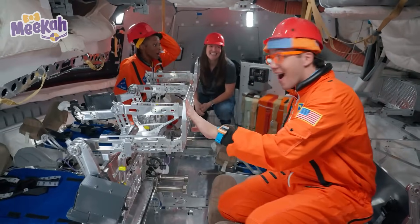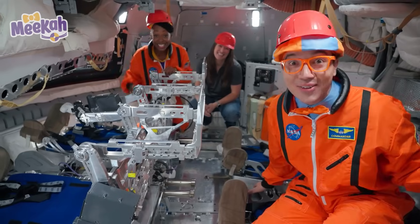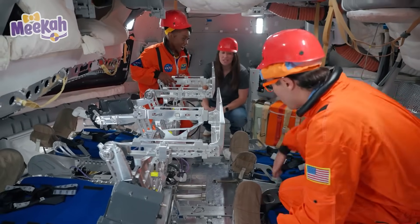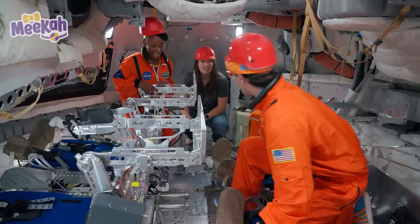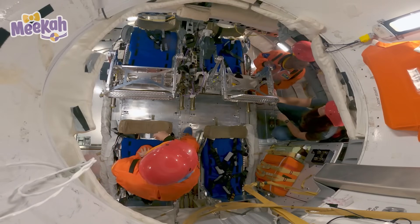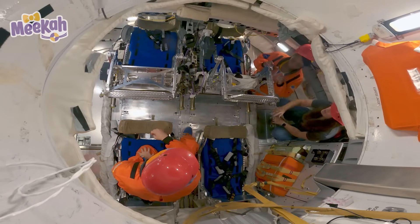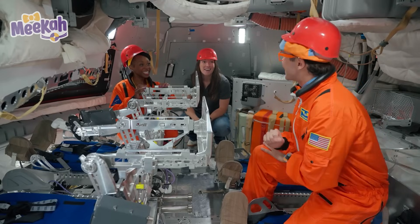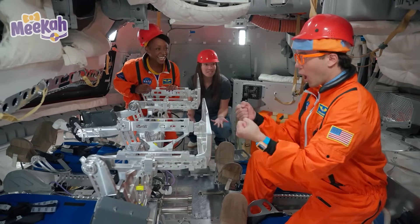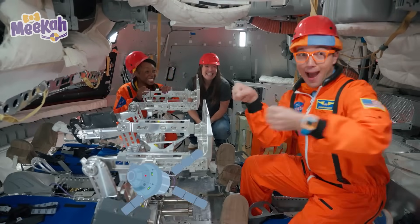We're in the Orion spacecraft! Welcome to our trainer! You guys ready to learn how to be astronauts? Who sits here? This is our commander's chair — they are responsible for the entire mission. Maybe Mika, you can be the commander! And you can be the pilot — that's where the pilot sits. They fly our spacecraft!